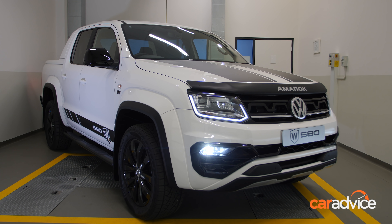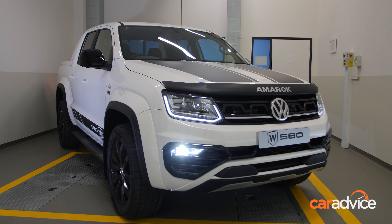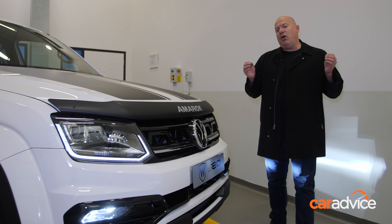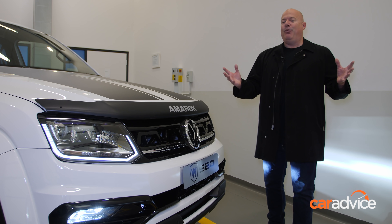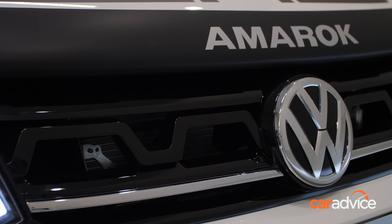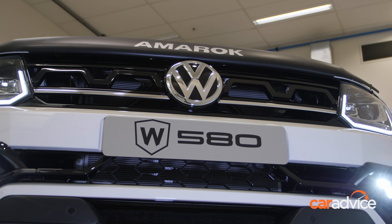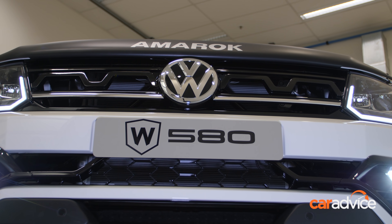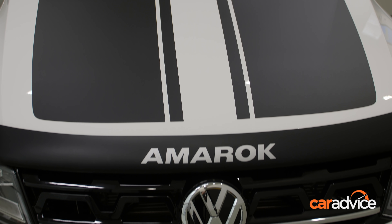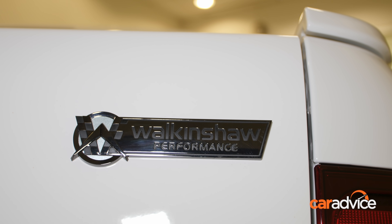The styling also received a subtle makeover that amounts to the biggest visual change for the Amarok in half a decade. Former Holden Special Vehicles designer and now Walkinshaw designer Julian Quincy has redesigned the grille with larger openings for better airflow, new garnishes in the front end, and all of it has been tested to German standards. Other design touches include bonnet stripes, decals down the side, and Walkinshaw badging on the tailgate.